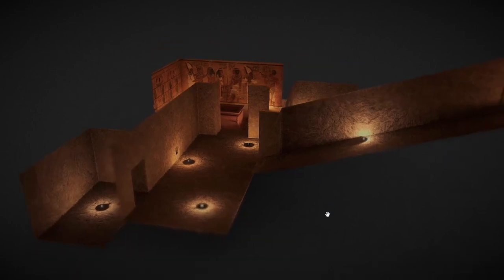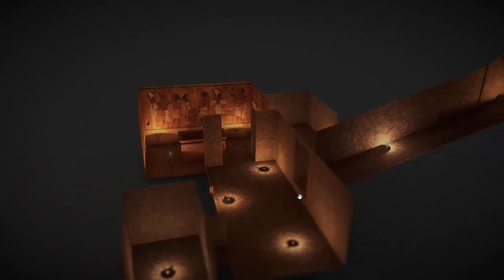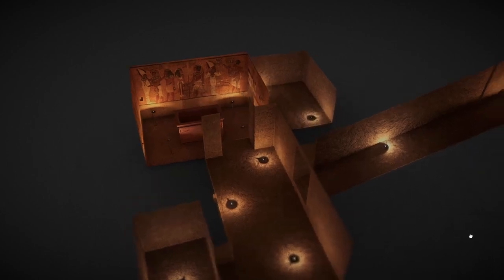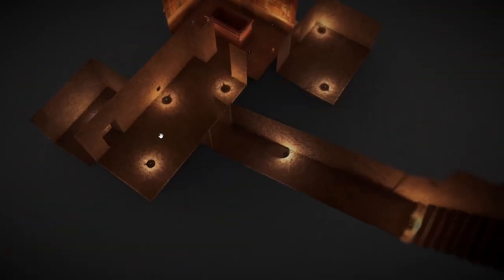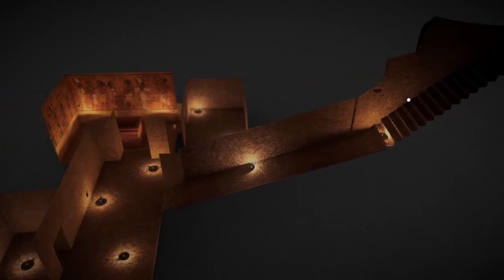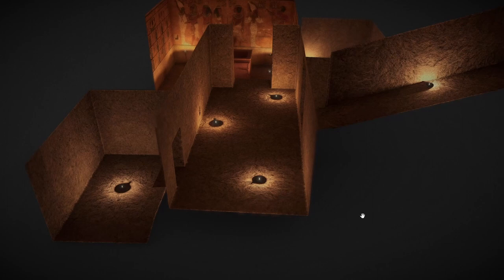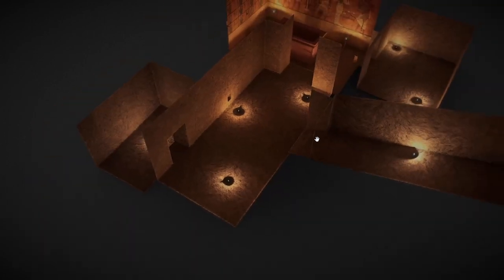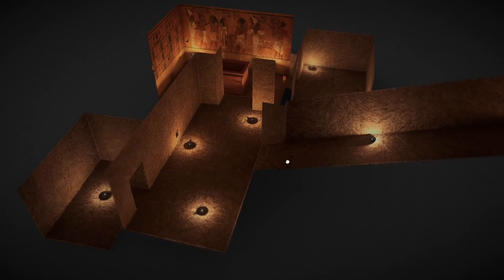Today we're covering the tomb of Tutankhamun and basically the death of Tutankhamun and why this is kind of a weird tomb. This is the tomb in the Valley of the Kings in Egypt. It comprises four main chambers and a pathway that goes up into the Valley of the Kings. This is supposed to be sand on the walls — I appreciate this 3D model isn't the greatest showing those textures, but this is the general layout of Tutankhamun's tomb.